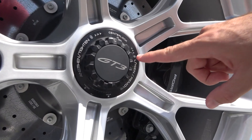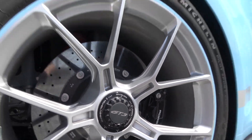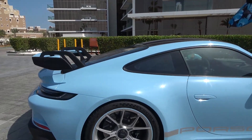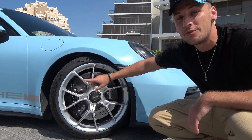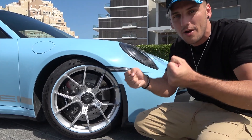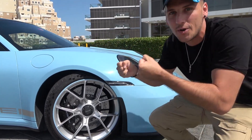You also have center locking wheels so you can change wheels as quickly as possible. There are ceramic brakes in the back, and the ones in the front are exceptionally massive — 16 inches wide. When you drive this thing, you have so much control, so much grip and so much brake power.